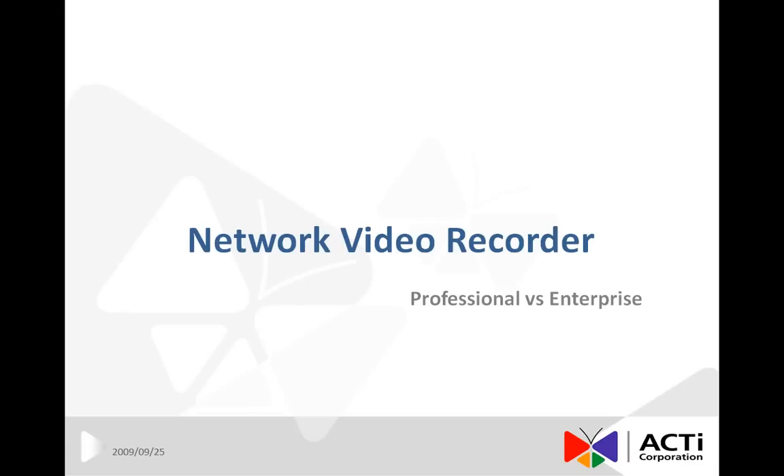This document will explain the difference between Professional and Enterprise edition of Network Video Recorder. We call them simply as NVR Professional and NVR Enterprise.